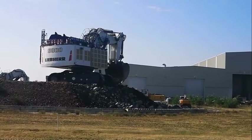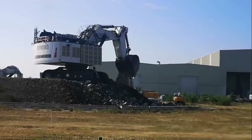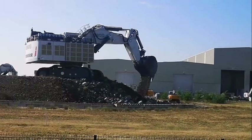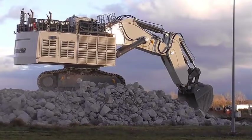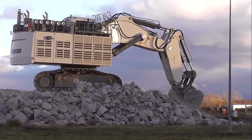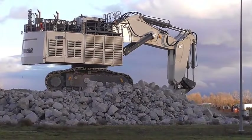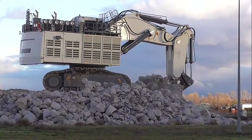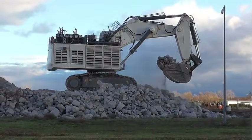The Liebherr R9800 is packed with features that make it a remarkable machine for mining operations. First, the Advanced Electronic Control System. The R9800 is equipped with an advanced electronic control system that provides real-time monitoring of the machine's vital signs, such as energy consumption, machine speed, and hydraulic pressure. This feature ensures that the machine is operating at optimal levels, reducing downtime and increasing productivity.